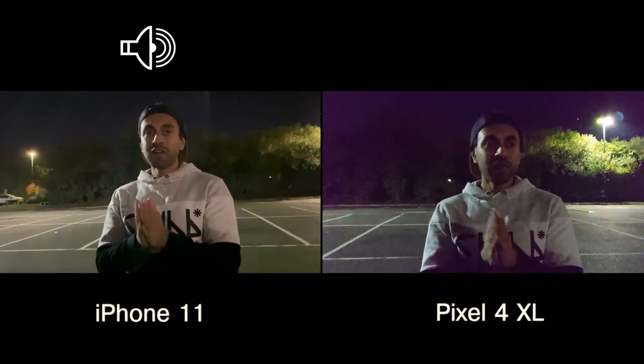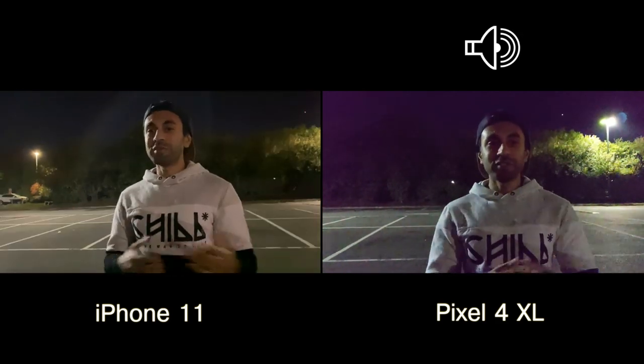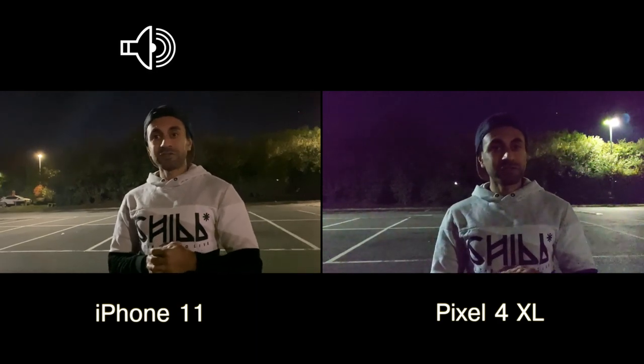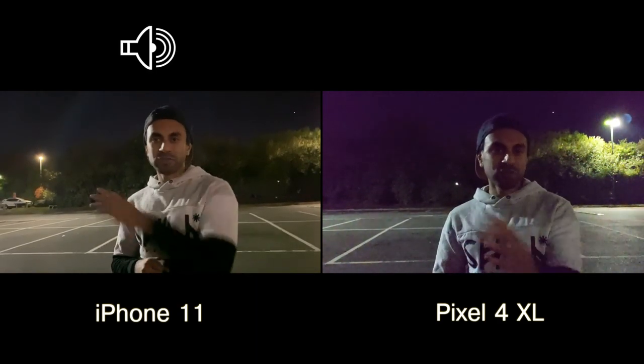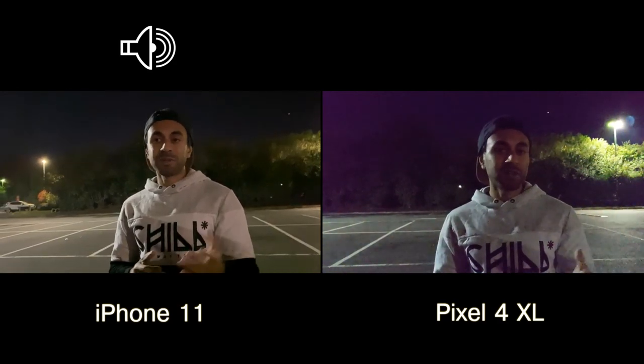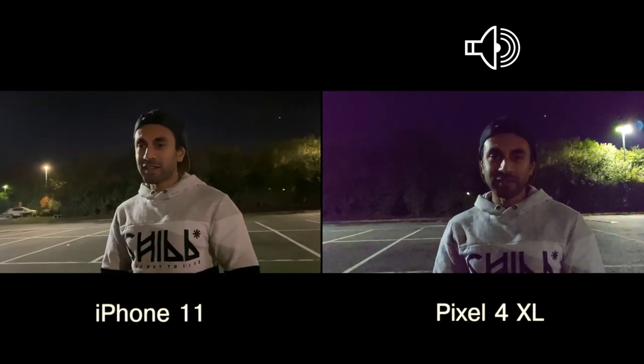So for me the overall winner for the night mode pictures is the Google Pixel 4. But let me know what you guys think in the comments below — what's your favorite? If you want me to try anything else on either of these phones, let me know below. Otherwise if you want to see a comparison of the Google Pixel 4 with any other phone, I'll be happy to try that as well. I hope you subscribe, I hope you liked the pictures, and I will see you guys at the next one — take care.